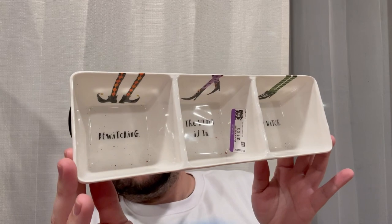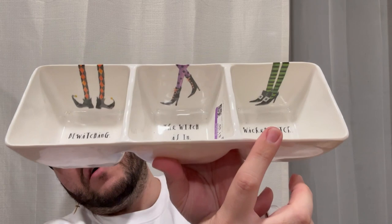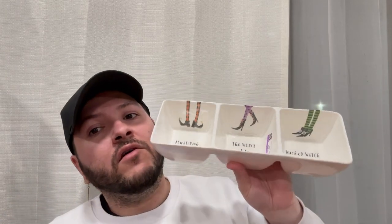Next up, I found this melamine trinket tray with three compartments — very unique. I usually don't get these but it was only $1.99, so I couldn't pass it up. It's a Ray Dunn piece still with the original Home Goods tag of $7.99. It's from the Witches Collection — it says 'Bewitching,' 'The Witches Inn,' and 'Wicked Witch.' It looks like a 2018 piece, a few years old, and still in great shape. I thought it was really cool.